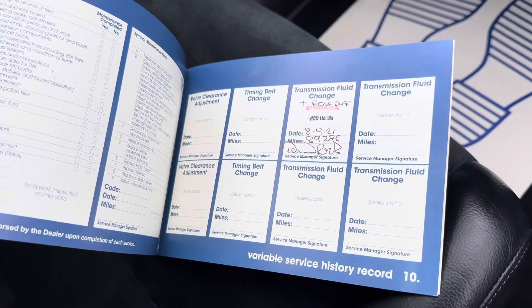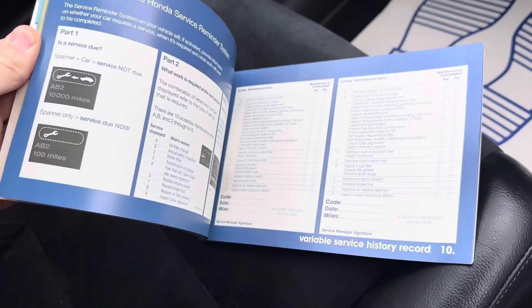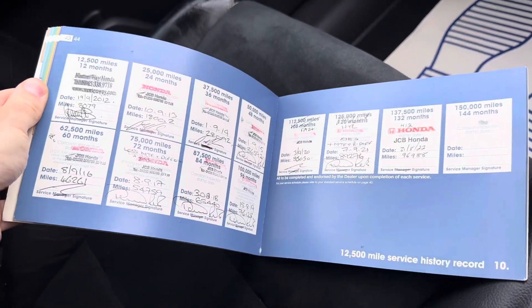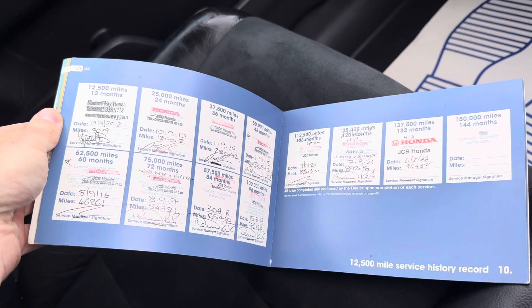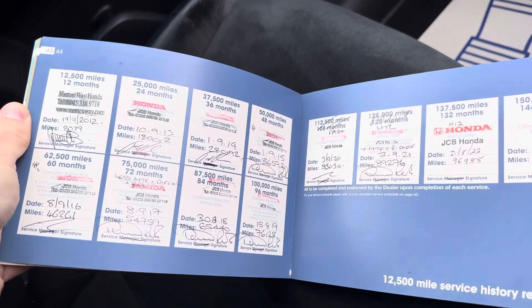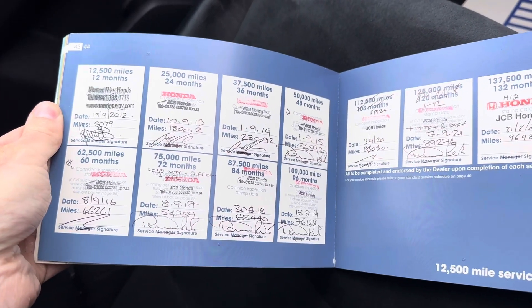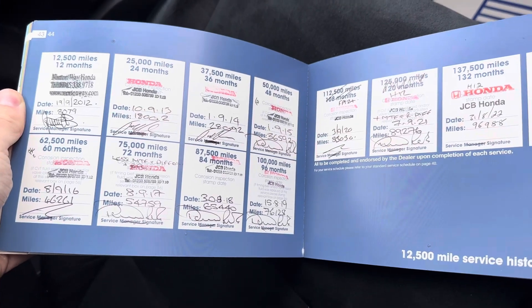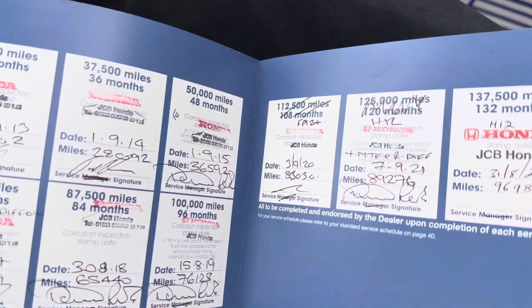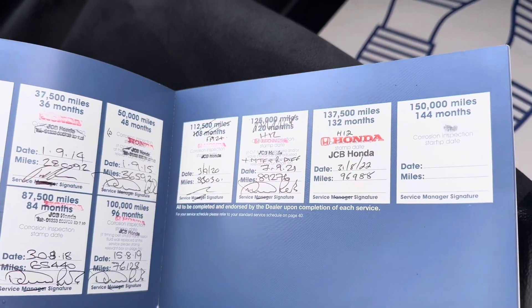In 2021 it had a rear diff flush — a common thing, where you can start to feel a little bit of roughness on the rear when you're on full lock. It tends to be the rear diff fluid that needs changing, and you have to use genuine Honda fluid. The service history shows stamps at 8,000, 18,000, 28,000, 36,000, 46,000, 54,000, 65,000, 76,000, 83,000, 89,000, and 96,000 miles.